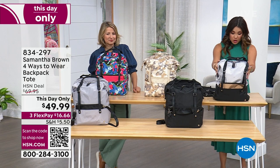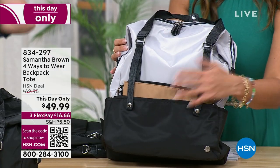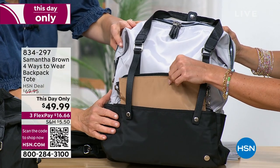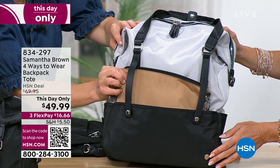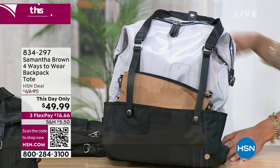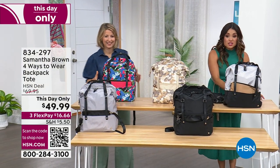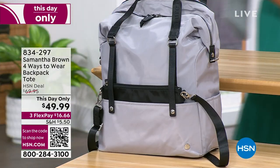We've got this fun color block option — it has a little bit of all the metallics: brown, bronze, gold, silver, and black. This one sold out in today's Today's Special. And then we have the straight silver option. All of these are $49.99 just until midnight. Let's get inside this bag because it's always like a party trick to watch how you unpack it.